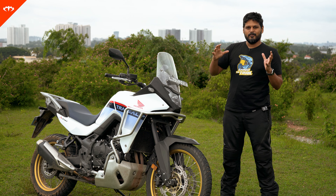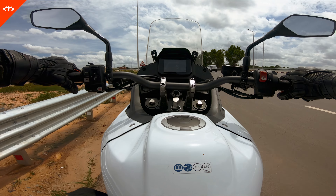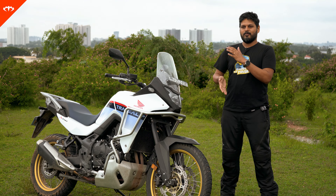It has a good safety net to keep you safe in different conditions, which is definitely welcome, especially since first gear is a bit short. In tricky conditions, you can easily spin out the rear or pop a wheelie.